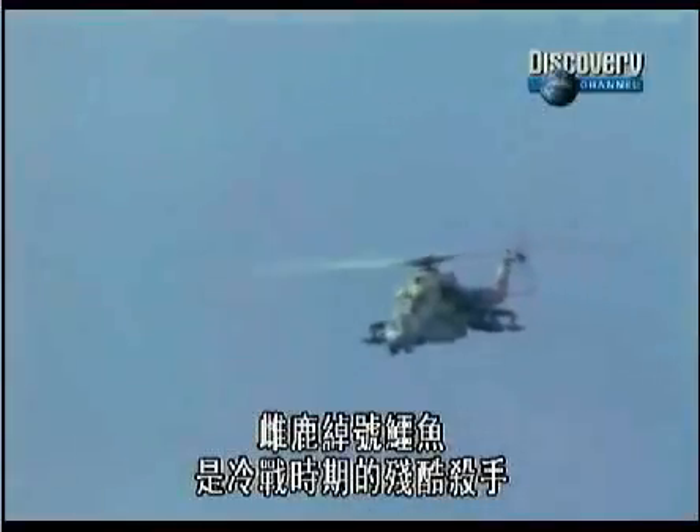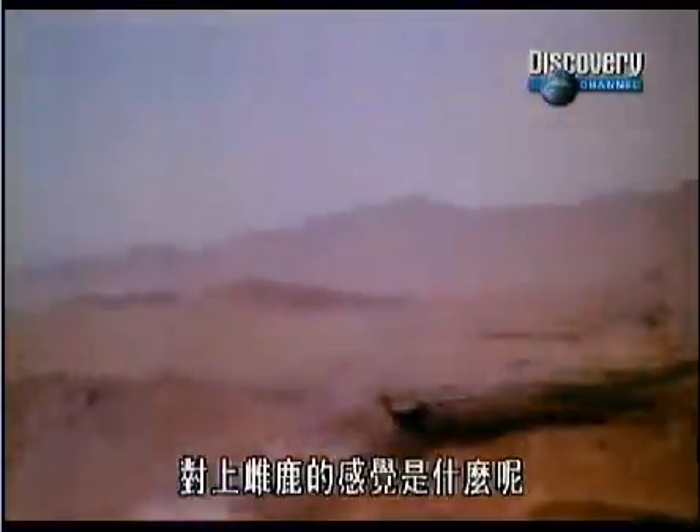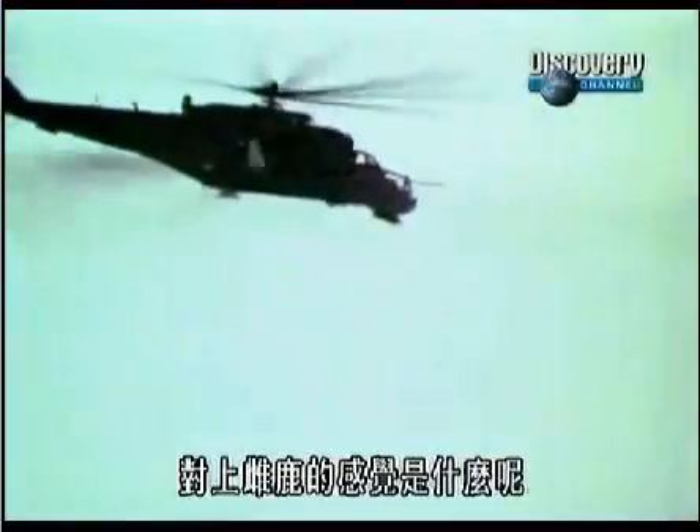The HIND is a cold-blooded predator for the Cold War age, capable of tearing through tanks, men and machinery. It's seen battle on three continents and become a symbol of Soviet muscle. If you're up against a HIND, what is it like?